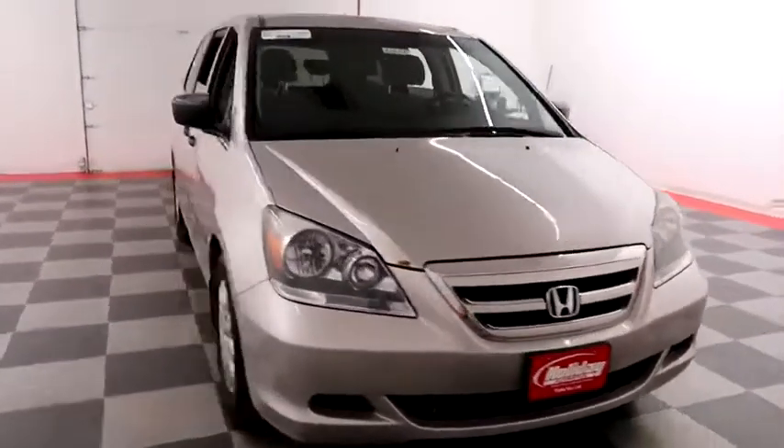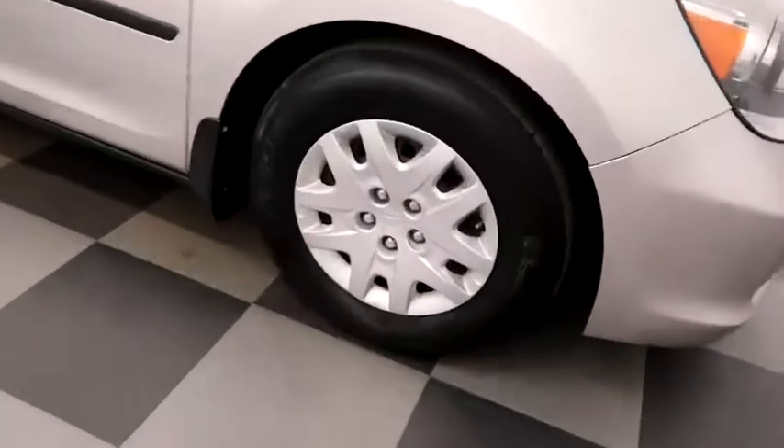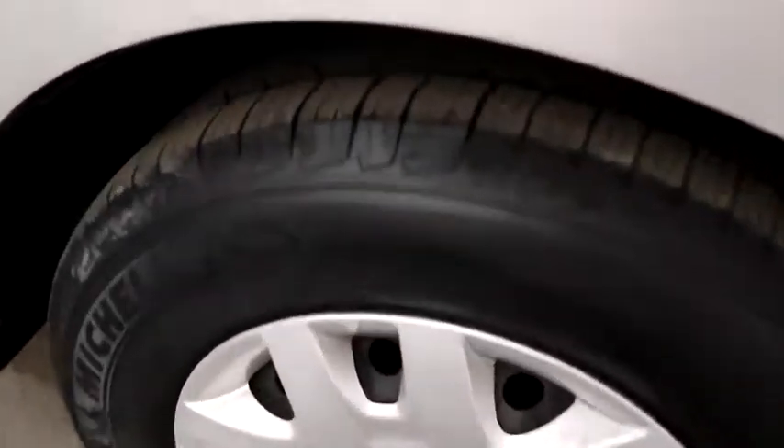Starting right away up front and then we're going to take a look down the passenger side, taking a look at the tread on the Michelin tires.